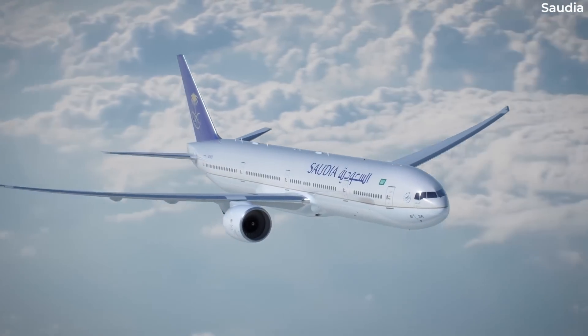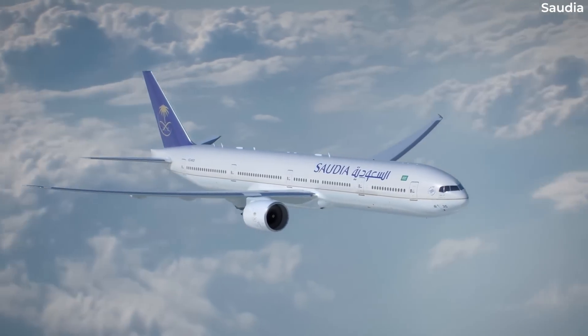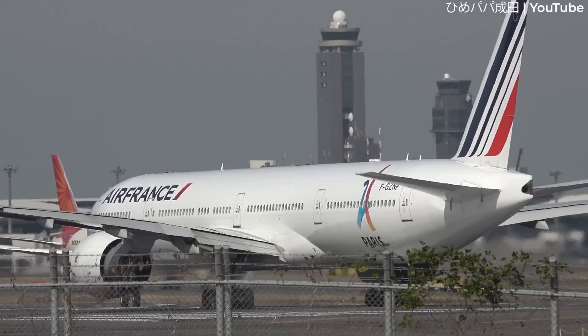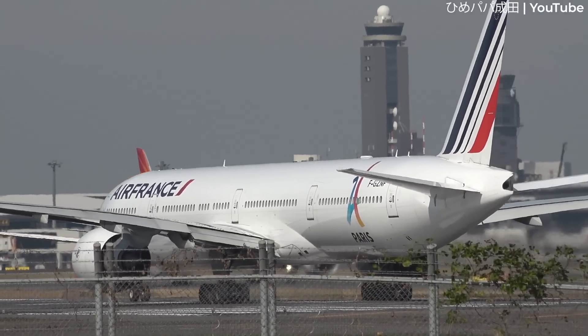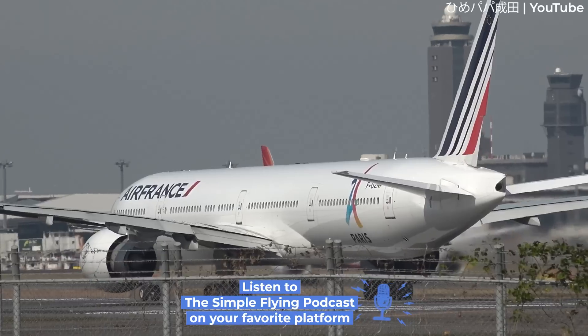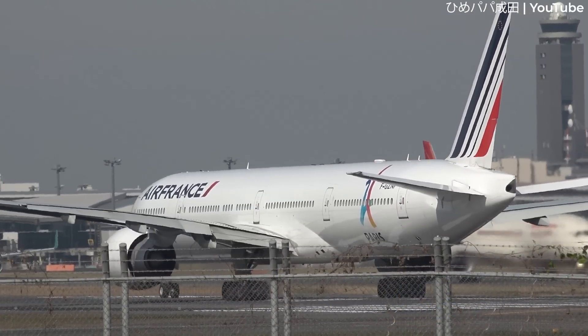Add to that the operational disruption of having an aircraft out of service for the inspection and the impact soon escalates. Air France, for example, has said that each aircraft could be grounded for up to three weeks while the works take place. The carrier also said that specialist tools not readily available would be needed to carry out the work.